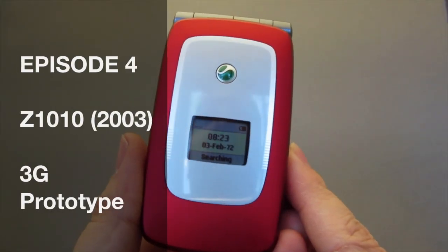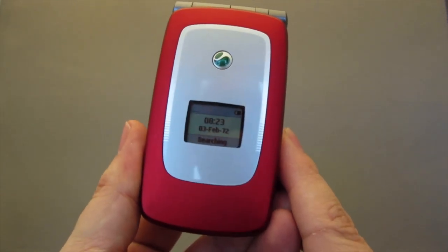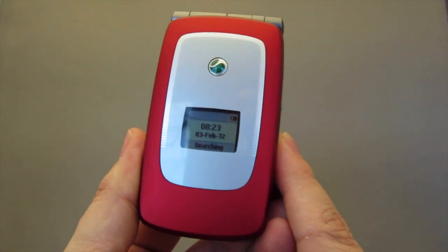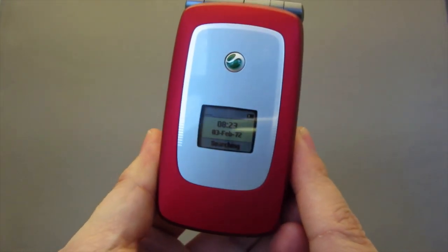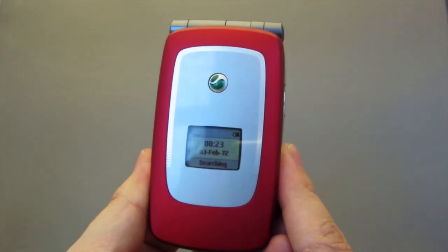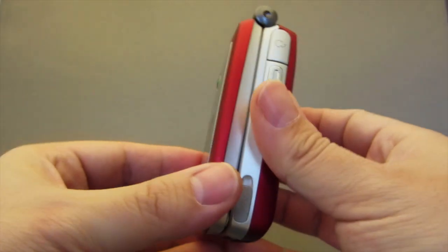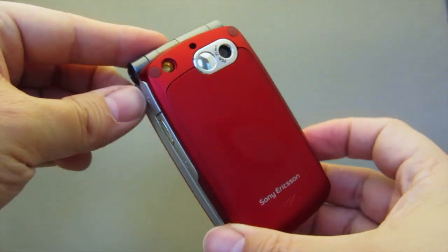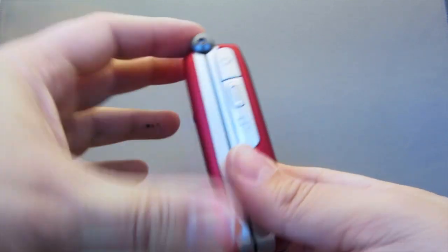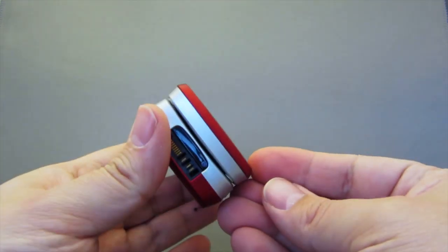Hello and welcome back to our fourth episode of the Throwback Review Series. I'm Rog on XperiaBlog.net and today we are staying in the year 2003, but this time we're going to have a look at the Sony Ericsson Z1010, the first UMTS 3G mobile phone by Sony Ericsson. It was announced early in 2003 but was only available to the market in late 2003.